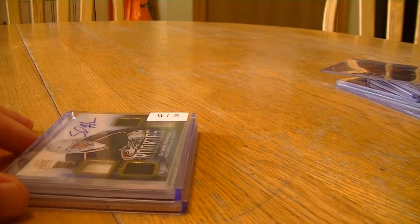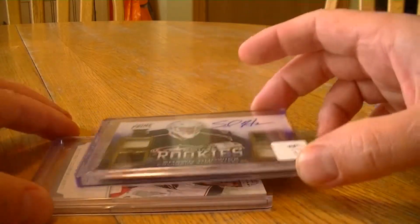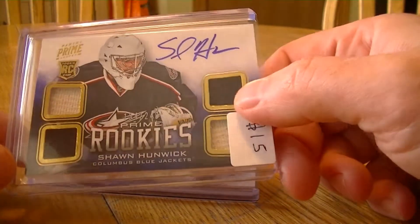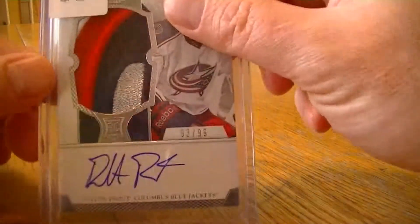Another break I was in was a 2012-13 Hockey Prime and I drew the Blue Jackets. I actually got two hits out of that. I got this Sean Hunwick quad jersey auto numbered to 249 — nice card there — and the big hit I got here is a nice RPA.